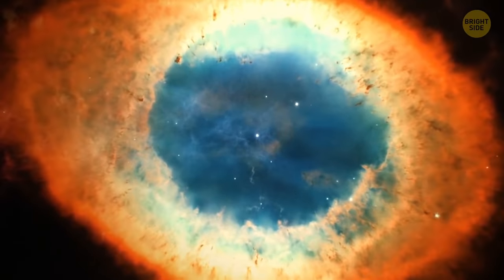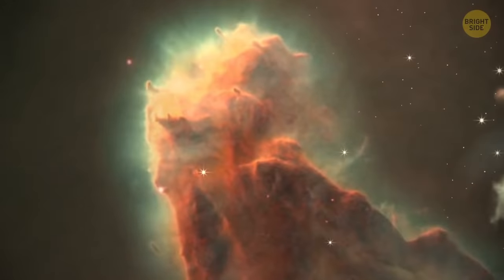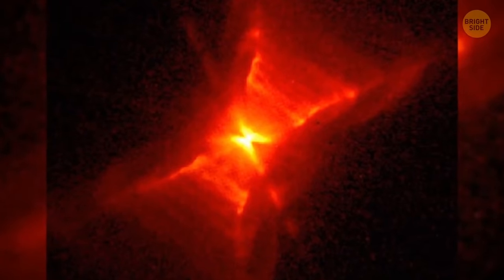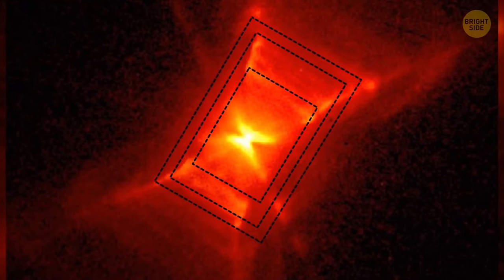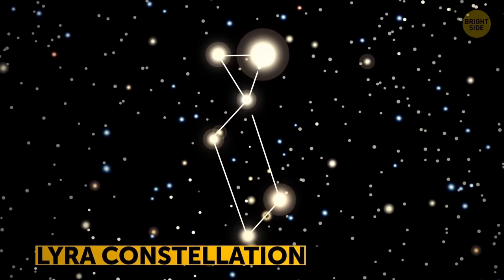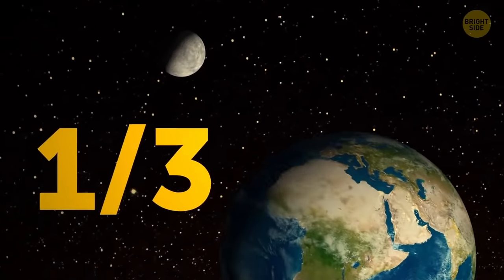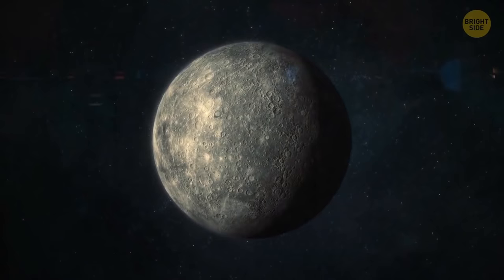Nebulae are huge clouds of dust, gas, and plasma that never stop dishing out surprises. They can change and take almost any shape — a fried egg, a space head, a diamond ring. A red square nebula is one of the most fascinating space objects, with no explanation of how or where it came from — just a glowing, almost perfectly symmetric box in the middle of nowhere. Around 210 light-years away from Earth, there's the constellation Lyra, where the Kepler-37 system is. Kepler-37b is the smallest planet in it, with under one-third of Earth's mass — just a little bit bigger than the Moon, and scientists believe it's an airless, rocky planet similar to Mercury.